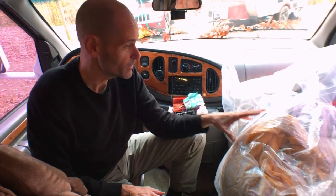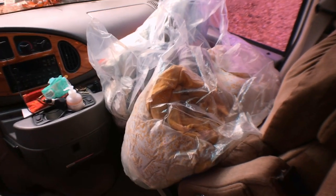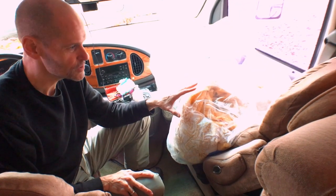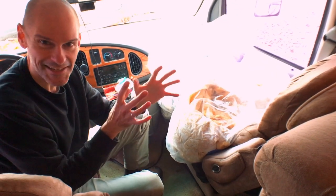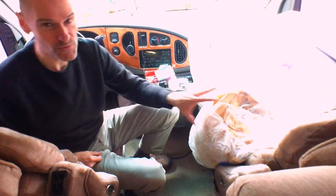In the passenger seat, we are currently storing all of our bed linens. Storage for us was a real issue in this RV. There is a good amount of storage, but it has small access points — that'll make sense in a little bit. But this has worked out well for us.